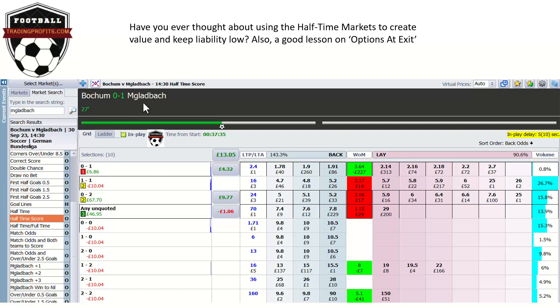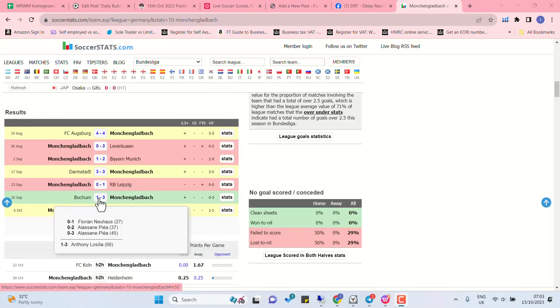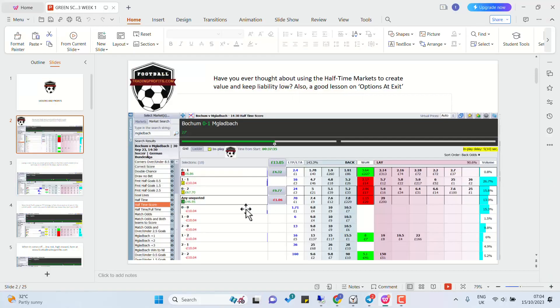In this particular case, the in-play stats for Borussia Mönchengladbach were very strong indeed — so much so, I thought they'd get a goal before half-time. 0-1, 0-2, any unquoted. All we want is the 0-1 to start as a break-even, but what we're after is the big profits from the 0-2 and any unquoted. As you can see here, 0-3 at half-time — fantastic result. You'll have made £46.95 instead of £67.70 on the any unquoted, which is the first team to score three goals. Options at exit as well — plenty to learn just from this one screenshot.